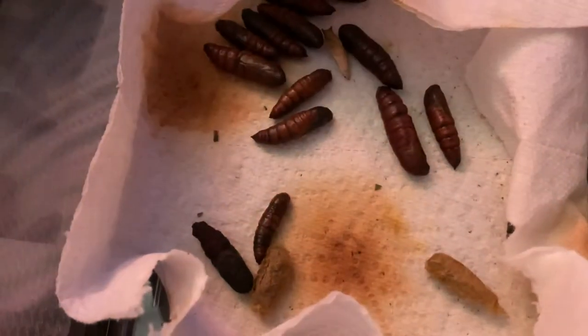We have a bunch of these cocoons — these were previously made by a bunch of our Ceratomia Moth caterpillars in here.